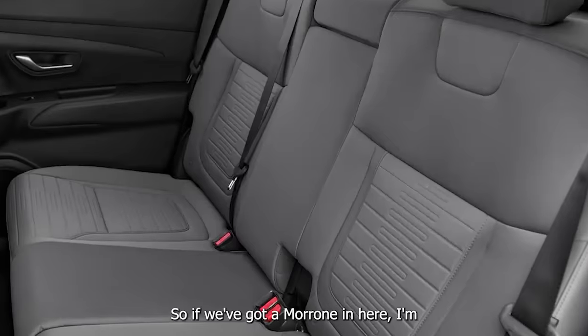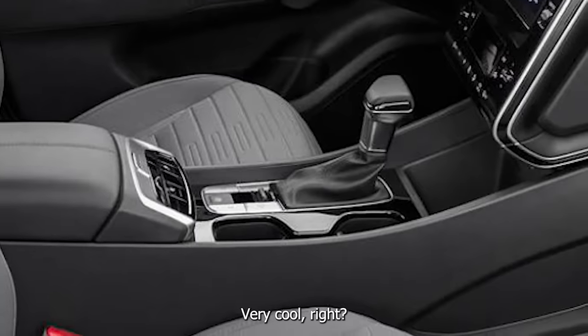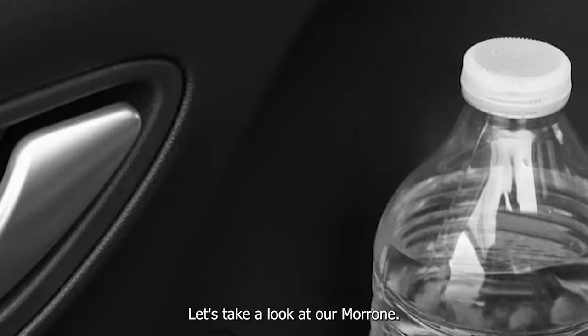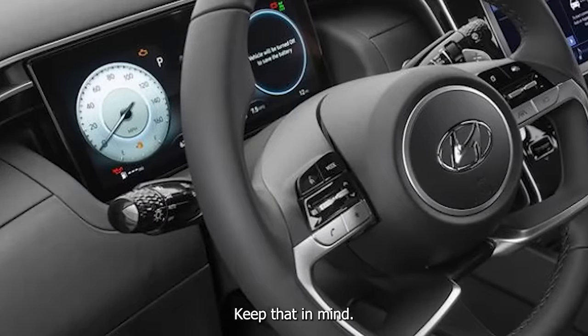We've got a Monroney in here — $41,000. Keep that in mind; this would compete with the highest-end Mavericks, like a Lariat all-wheel drive with the 2.0-liter turbo, and this would still be more expensive.